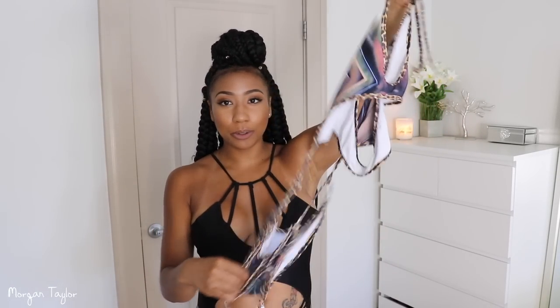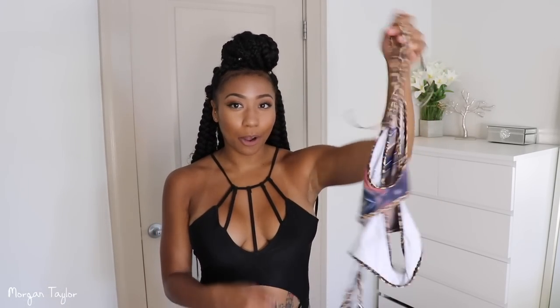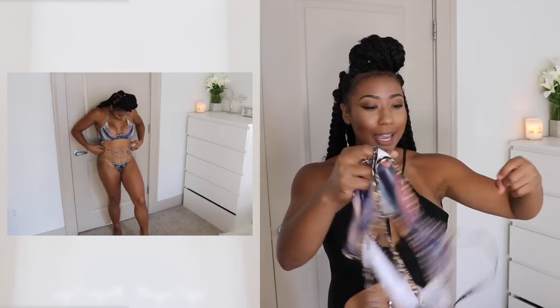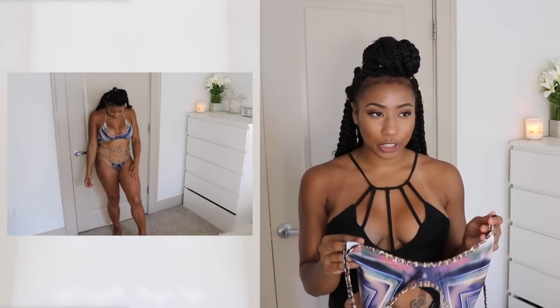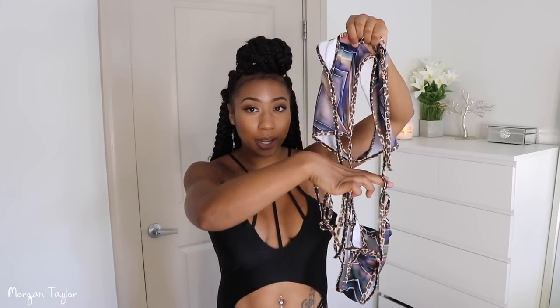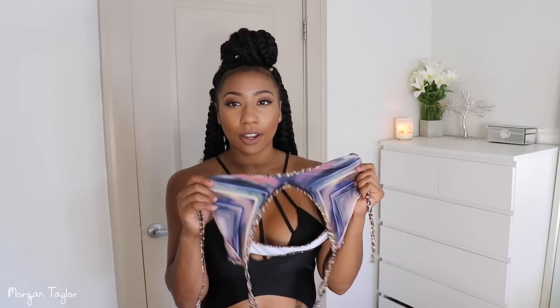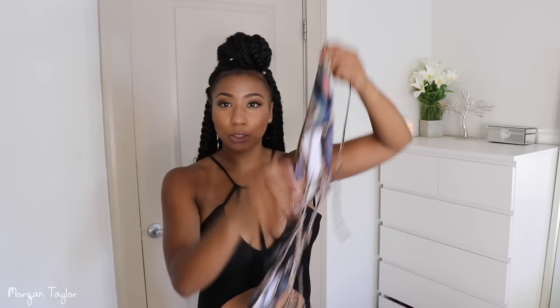This next swimsuit looks very complicated but it's a large, and it's better if you just see what it looks like on me. I really like this swimsuit — I don't have the most perfect body but you just have to work with what you got. It's so different and cute. The bottom part you literally have to pull it up and tie it back, and then the top part you tie as a halter. I wore this on my Mexico trip when I went zip lining and ATV riding.